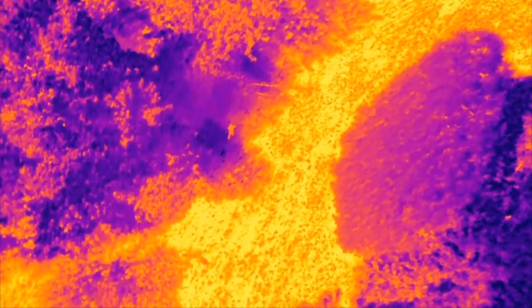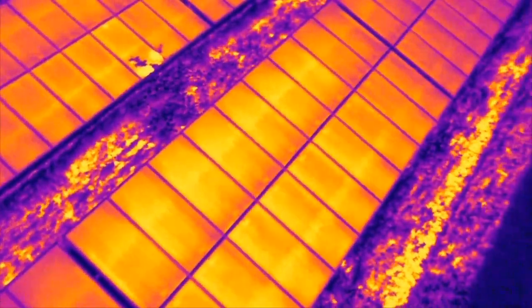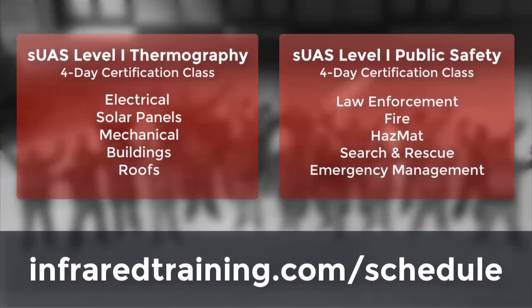We've got you covered from the air with SUAS thermal imaging classes available from ITC. Whether you're using aerial infrared for inspections or public safety, ITC has the right certification class for you. Head to infraredtraining.com/schedule for more information on our SUAS Level 1 Thermography or Level 1 Public Safety courses, including upcoming dates and locations. We hope to see you there.